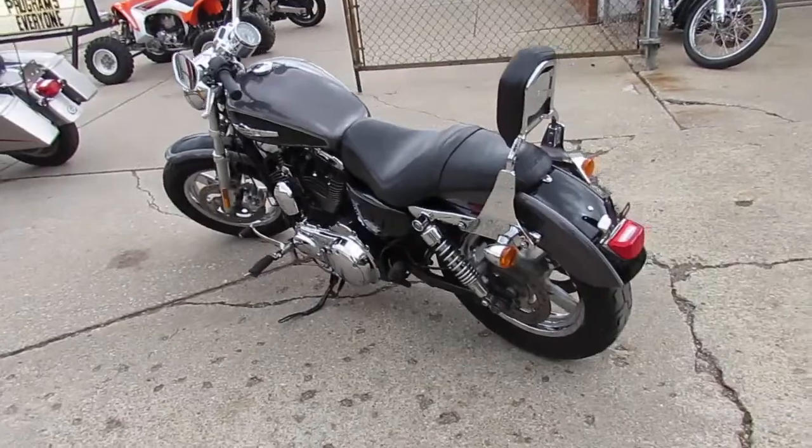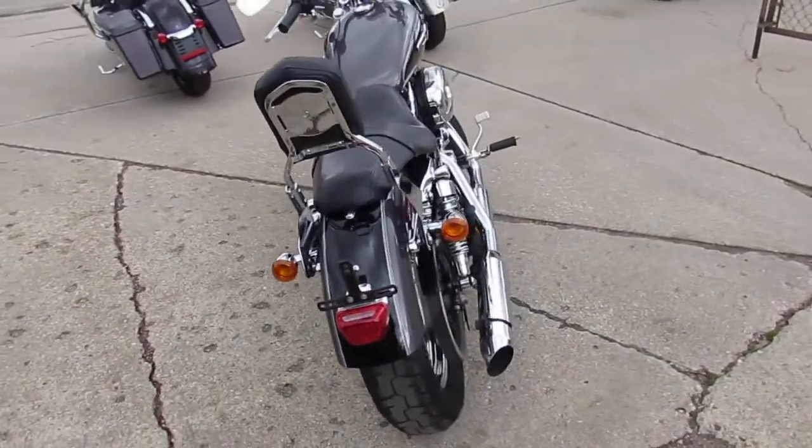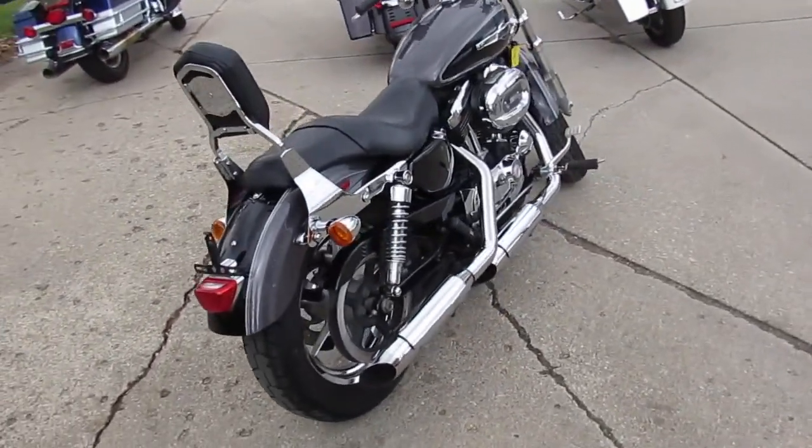You guys can put this one on a lease for about $150 a month. Guaranteed financing, layaway programs, and your trade-ins are always welcome here at Approval Power Sports.